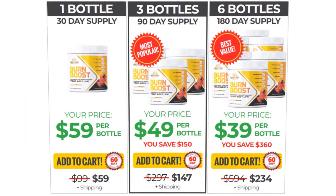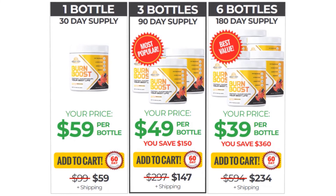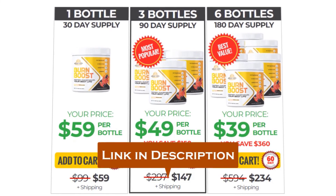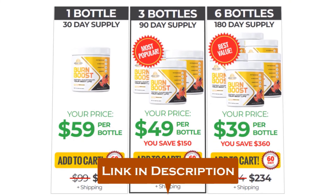Finally, I would like to recommend that you go and get the Burn Boost supplement and test it out for yourself. To help you with that, I have provided the official website link below in the description of this video, where you can buy it for a discounted price right now. I hope you enjoyed this Burn Boost supplement review video.